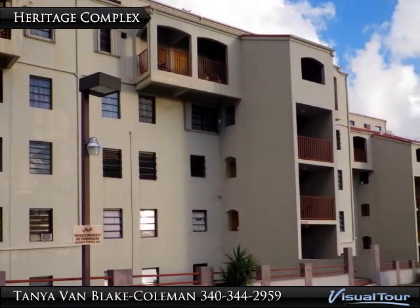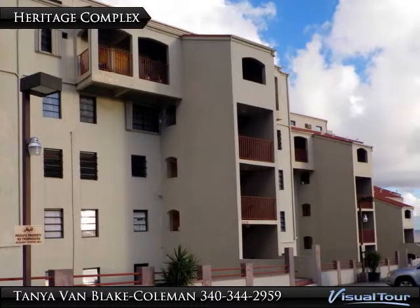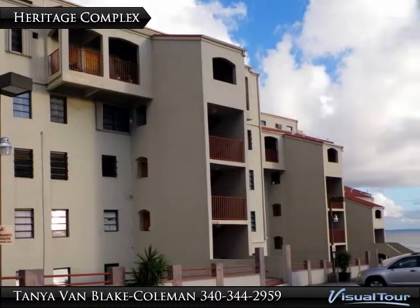Welcome to Heritage Hills, an intimate complex located just above town in sunny St. Thomas, the U.S. Virgin Islands.